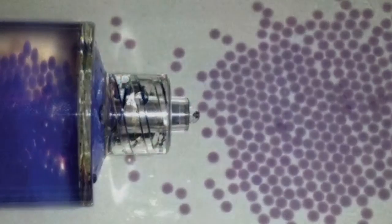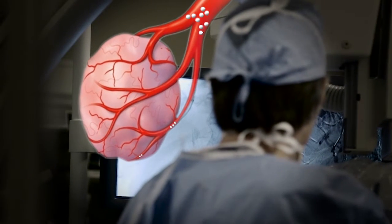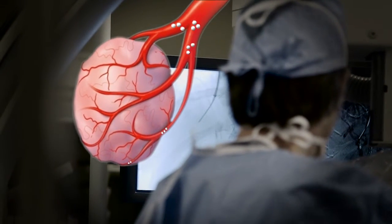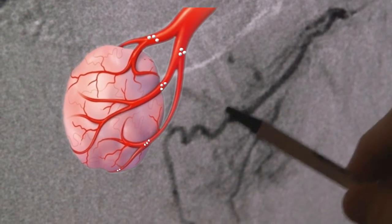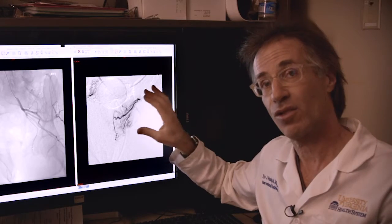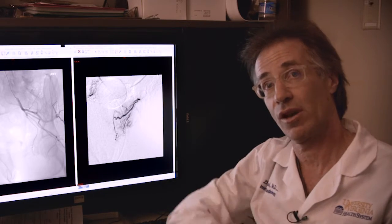The injection of the blocking particles — these microscopic tiny little ping-pong balls, if you will — are injected under live imaging. We can see them go in until we've stopped the blood flow to the degree that we want. That's the thing that cuts off the blood supply and causes the prostate to gradually shrink over time.